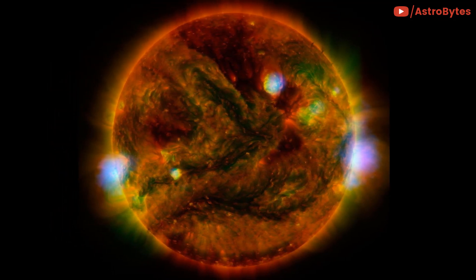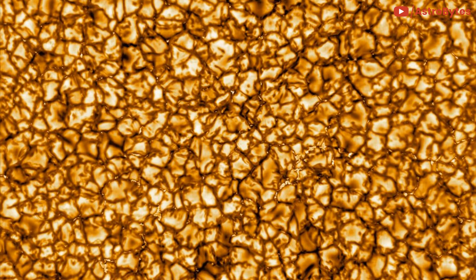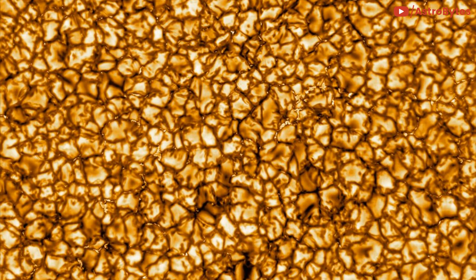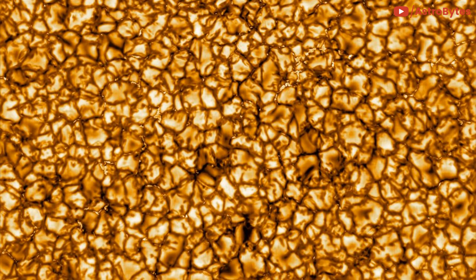The new image demonstrates the telescope's potential power. It shows off a surface that's divided up into discrete Texas-sized cells, like cracked sections in the desert soil. You can see plasma oozing off the surface, rising high into the solar atmosphere before sinking back into darker lanes.